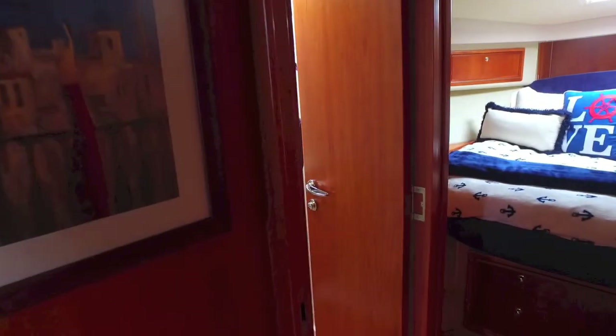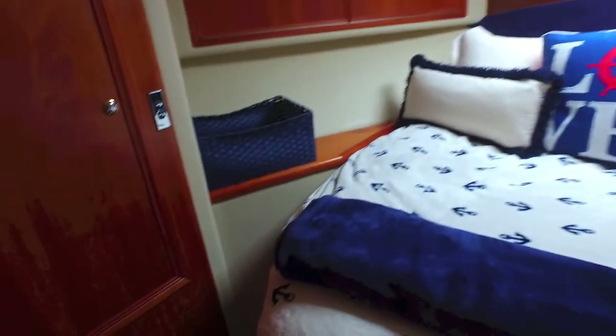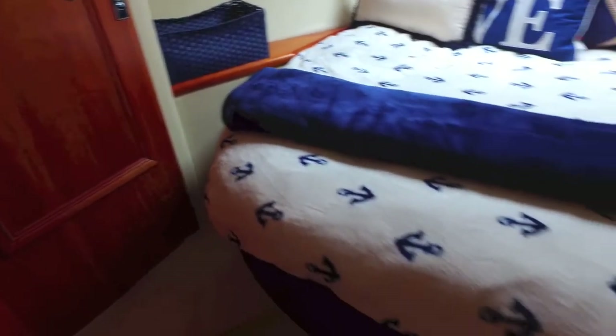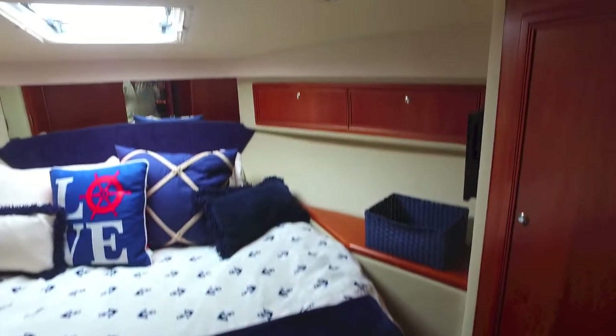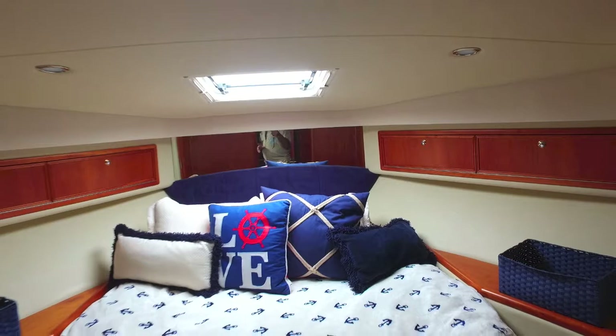And then if you move forward again, you're going towards the master's suite, the owner's suite. It's a queen bed with a three-quarter walk-around. It's got access to the bathroom, hanging closets, TV, skylight, hatch — the works. These boats are exceptional boats in every way.